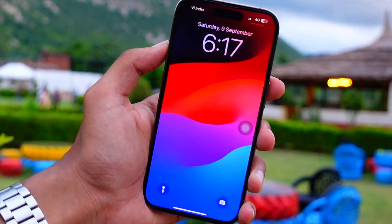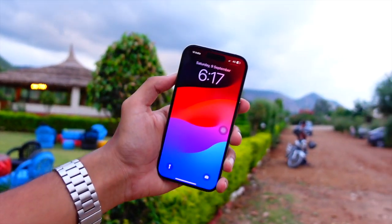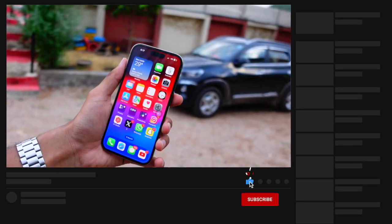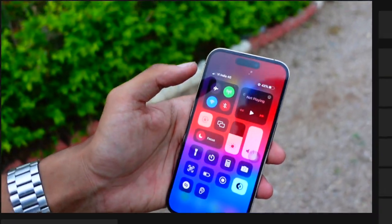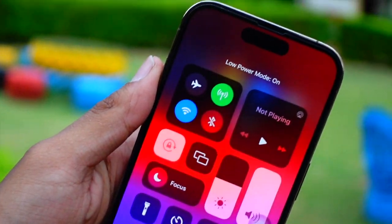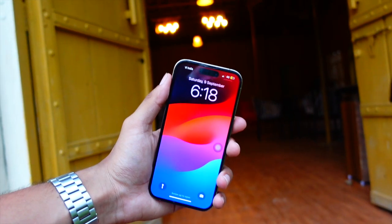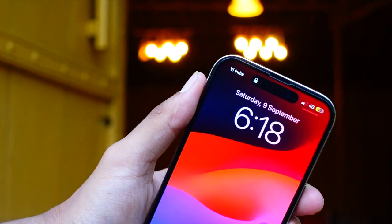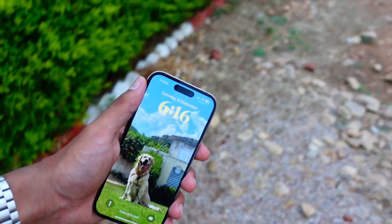Battery life is a bit too early for me to comment on right now since I just installed the update. I need to use the device for at least two to three days to give you a proper overview. Overall so far it seems pretty much the same, which is not great news because battery life on iOS 18 Beta 4 was already really bad. Fingers crossed things get better, but right now it doesn't feel any different compared to before.